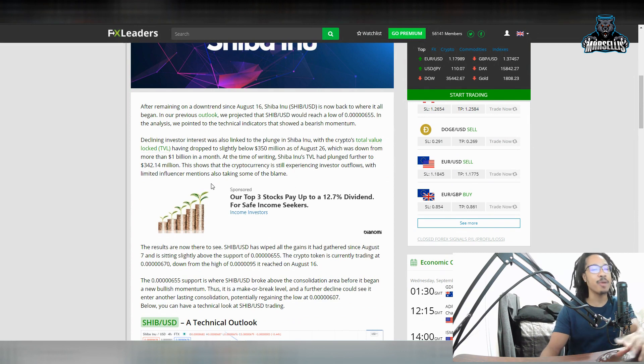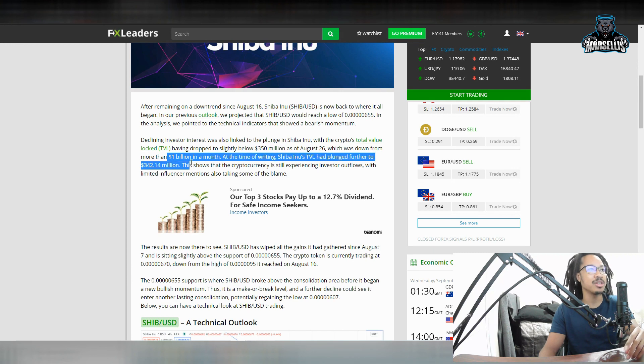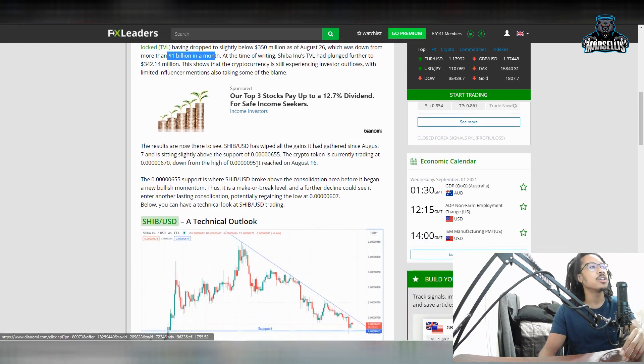Declining investors' interest was also linked to the plunge in Shiba Inu, with the crypto's total value locked having dropped to slightly below $350 million. Shiba Inu had run up $1 billion in a month. At the time of writing, Shiba Inu's TVL had plunged further to $342 million. The results are now there to see — Shiba Inu has wiped all the gains it gained since August.